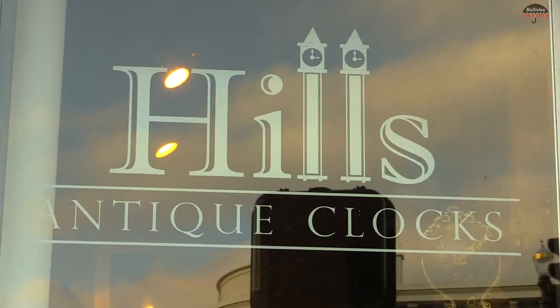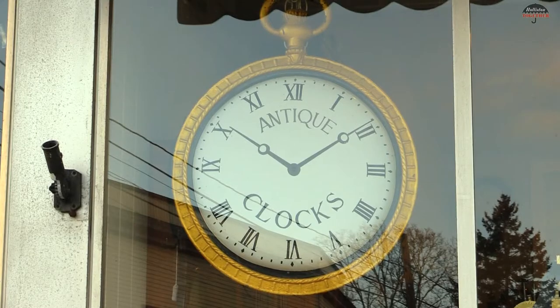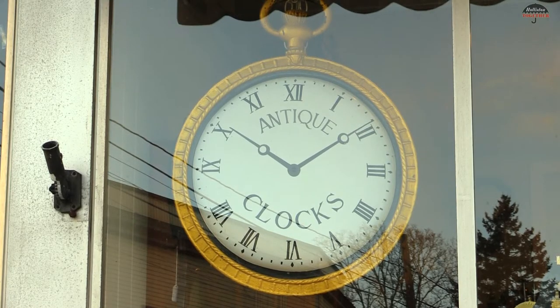You're here at Hills Antique Clocks. We sell antique clocks and we do restoration work. The sales part is actually a fairly small part of the business. The majority of our business is restoration and repair work, but we have quite a selection of clocks for sale.